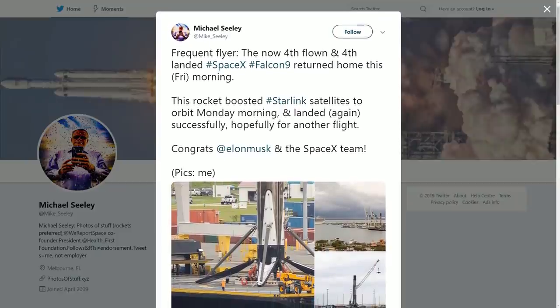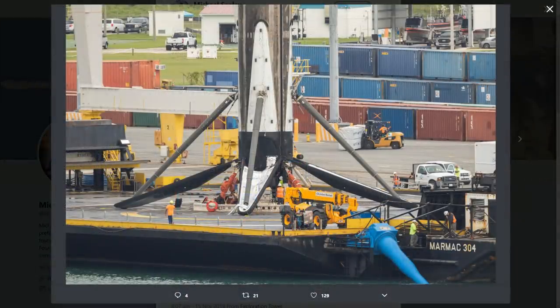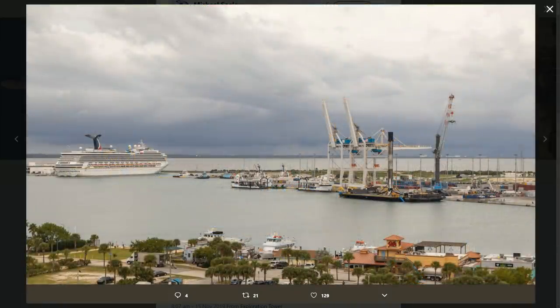A shout out here to Kerbal Space Academy who managed to capture the Starlink train passing overhead — awesome footage, highly recommend checking out the full video, it's quite funny to listen to. Since then the drone ship has had a rough time getting back with rough seas — a little nail biting waiting to see if the booster gets back okay. But it did get back safely Friday morning, which is wonderful news. So the fourth flown, the fourth landed rocket booster — what an amazing time to be alive to watch these missions.